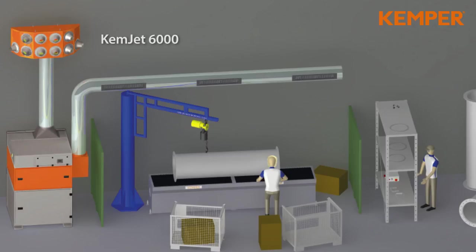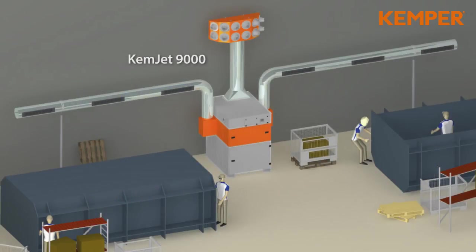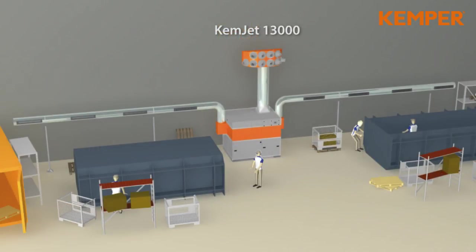The Kemjet is available in three different sizes. Depending on the emission levels in your factory, Kemper will work out the best suitable general ventilation solution. Due to the stand-alone principle of the Kemjet, the installation is particularly fast and easy.